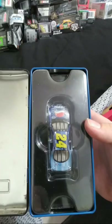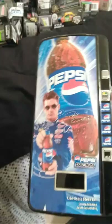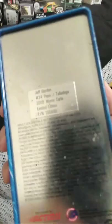Speaking of Jeff Gordon and Pepsi — here's my vending machine with a 2003 Pepsi car, I believe. Here's the front of it. I was looking for a Casey Kane Mountain Dew machine — because they actually have it, but every one is pretty high in price. So I have yet to find one of those.